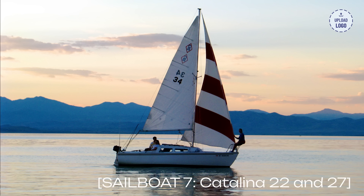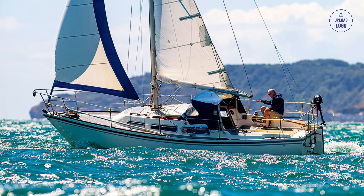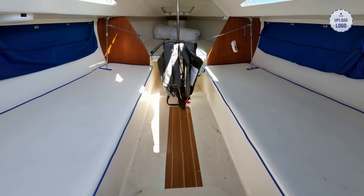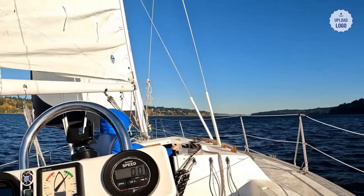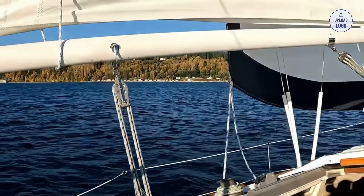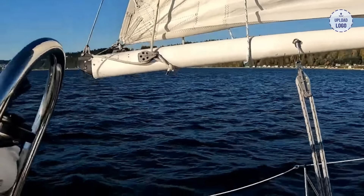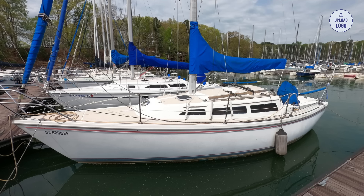Sailboat 7: Catalina 22 and 27. Let's set our sights on the Catalina sailboats, specifically the Catalina 22 and 27. These larger sailboats offer spacious cabins, comfortable cruising, and excellent stability. Their forgiving nature and user-friendly features make them ideal for beginners who want to explore longer sailing trips and gain confidence in their sailing abilities. Prices for new Catalina 22s start at around $20,000, and Catalina 27s range from $30,000 to $40,000.